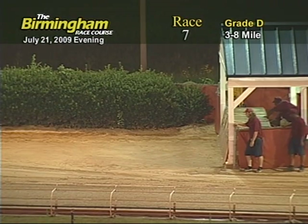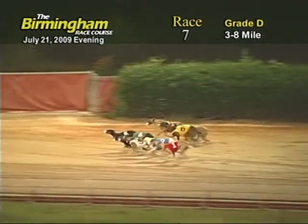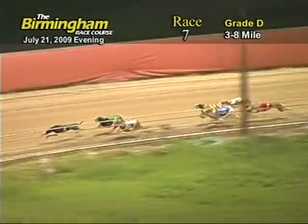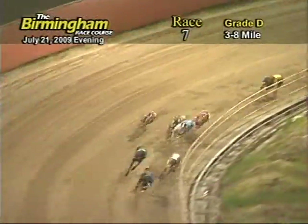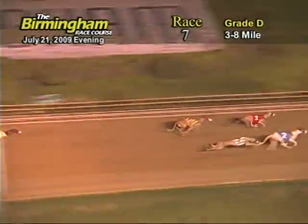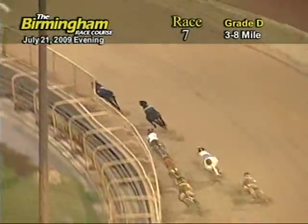Here comes Smitty. And we're off. In the front is the 5, followed by 4, 3, 2, 1, 8, 7 and 6. The ground is now entering the first turn as 5 holds the lead followed by 3, 4, 1, 2, 7, 8 and 6. The ground is now entering the escape turn. 5 holds the lead followed by 4, 3 and 1.